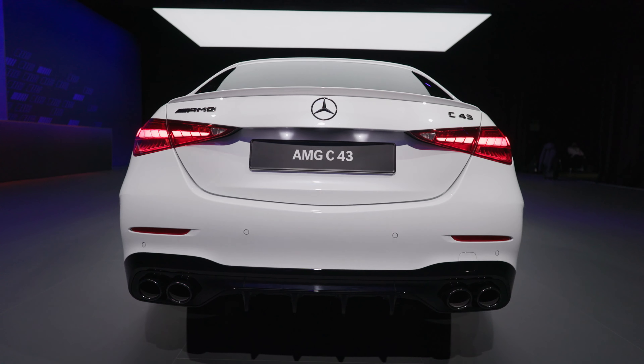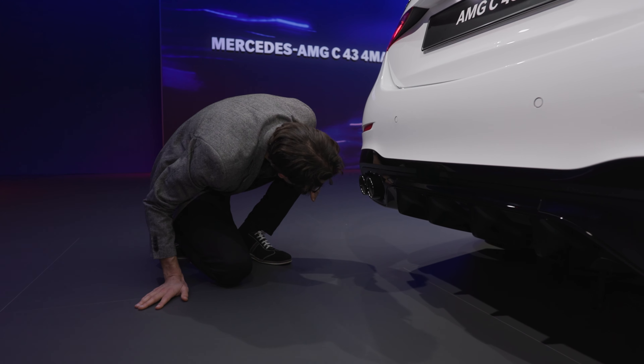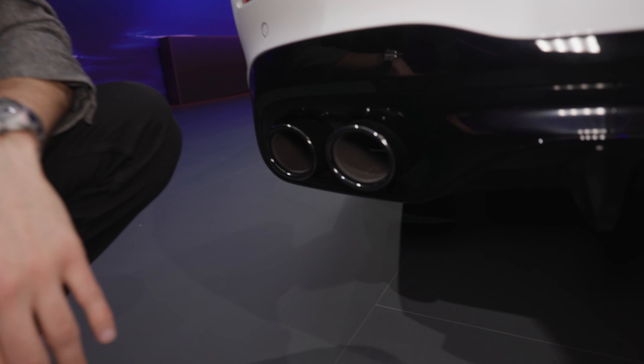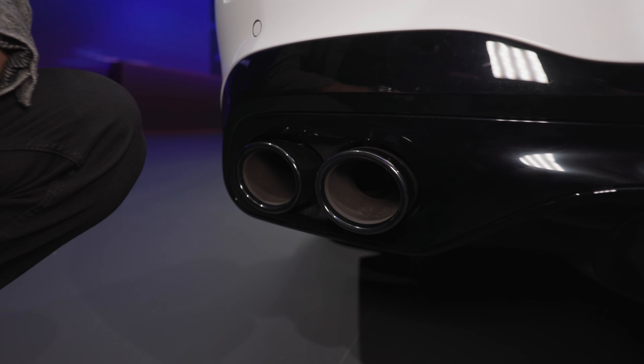One, two, three, four exhaust pipes. The fake exhaust police is not missing anything — these are fake exhaust outlets, definitely. Because when you look inside, there are two actual pipes and they also have an exhaust valve, but the designers just wanted to have some play with the exterior styling.